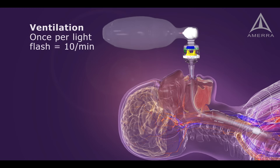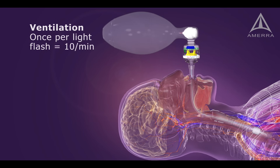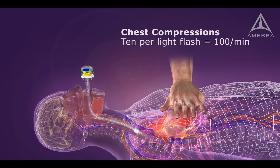To ventilate 10 times per minute, ventilate once with each light flash. To compress 100 times per minute, provide 10 compressions per light flash.